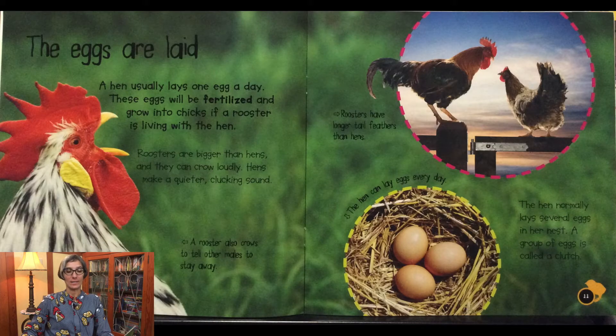The eggs are laid: a hen usually lays one egg a day. These eggs will be fertilized and grow into chicks if a rooster is living with the hen. Roosters are bigger than hens and they can crow loudly, while hens make a quieter clucking sound. A rooster also crows to tell other males to stay away. Roosters have longer tail feathers than hens.